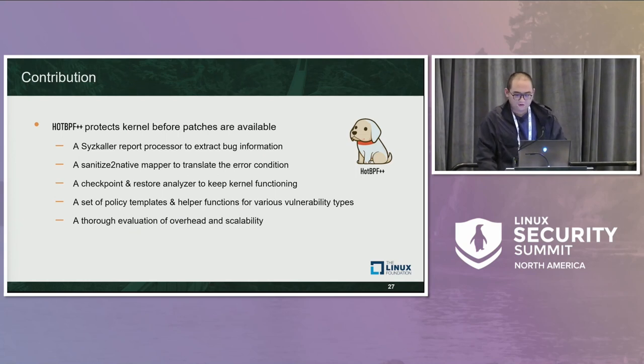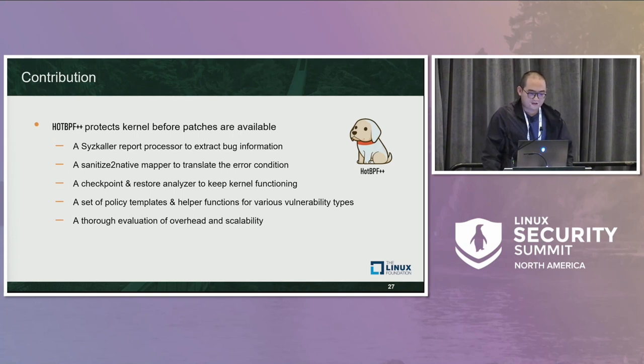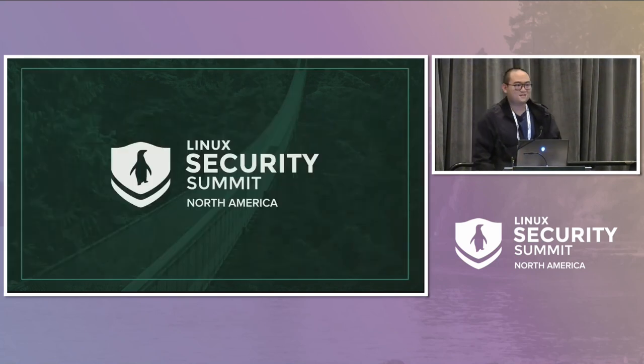Overall, we are honored to share our work with the community. HOTBPF++ is a kernel protection system for use before patches are available. Our contributions include: a syzkaller report processor to extract debug information; a sanitizer-to-native mapper to translate the error condition and error site; a checkpoint-restore analyzer to keep the kernel functioning; a set of policy templates and helper functions for various vulnerability types; and a thorough evaluation of overhead and scalability. We hope the community likes our contribution. We also designed a cute logo generated by Midjourney AI. That's all — any questions?